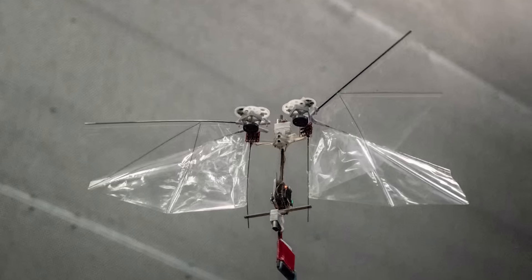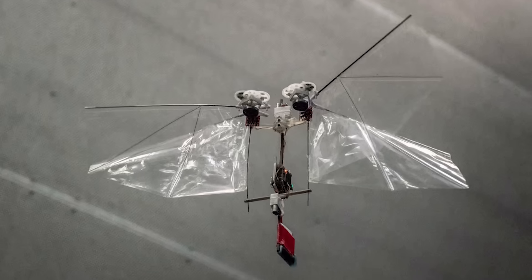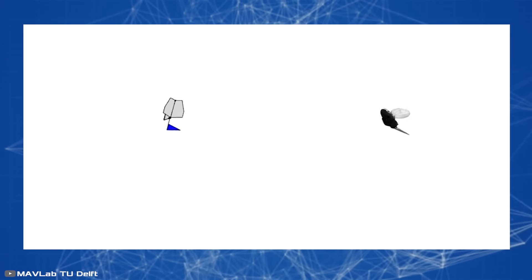It uses four wings to control its flight in three dimensions: left, right, up and down. The robot maneuvers by alternately folding each pair of its wings. This technology allows it to move smoothly in the air and share resemblance with a real flying insect.